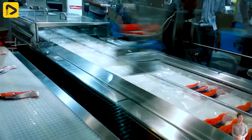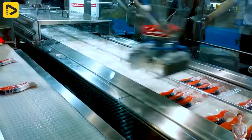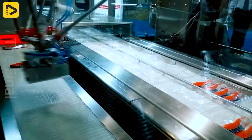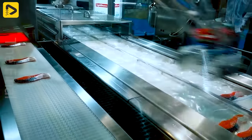The Multivac H240 processing module is showcasing the flawless process of automatically loading salmon fillets into the packaging machine. If you enjoy this video, drop a one.